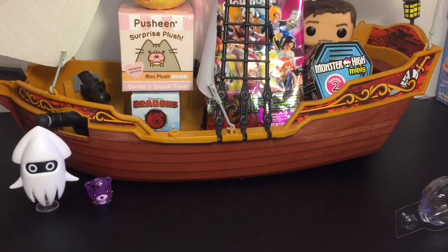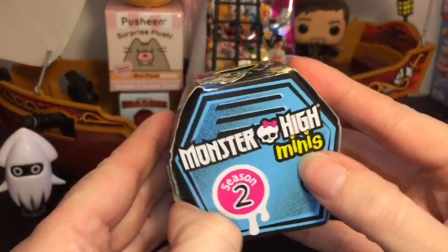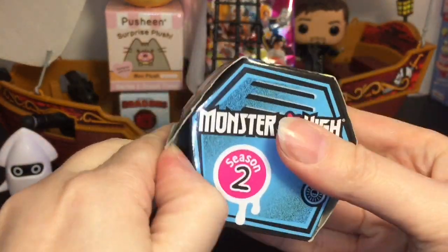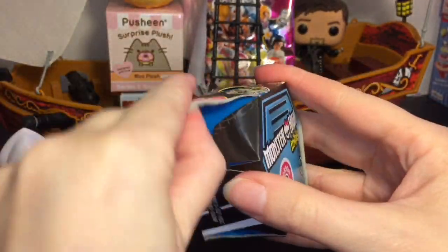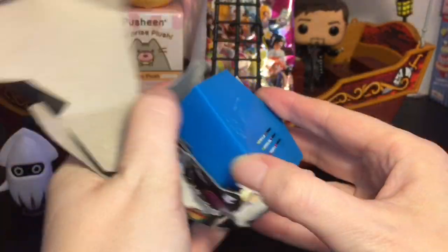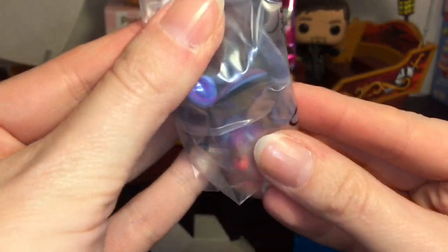Next up I have a Season Two Monster High mini. These are also super cute and a lot of fun. I really hope they make a Season Three because they haven't had a new season in a while. She flew right on out — it looks like Claudine. Let's see...